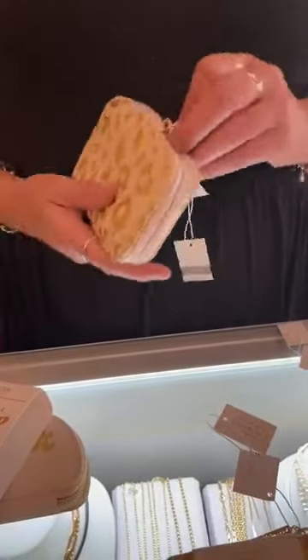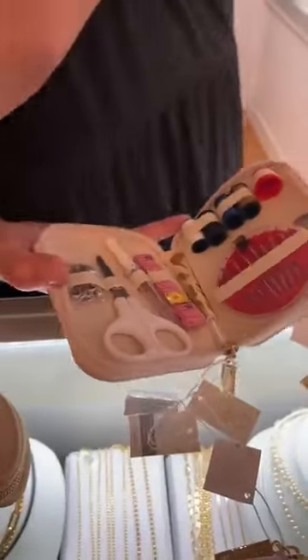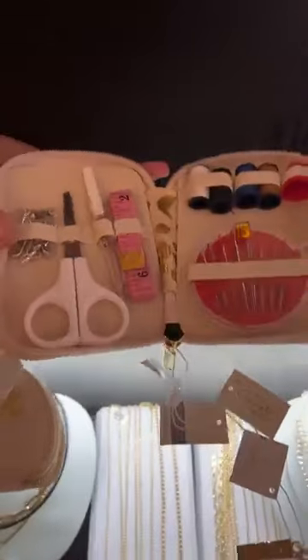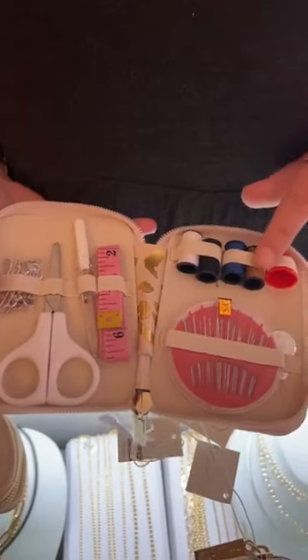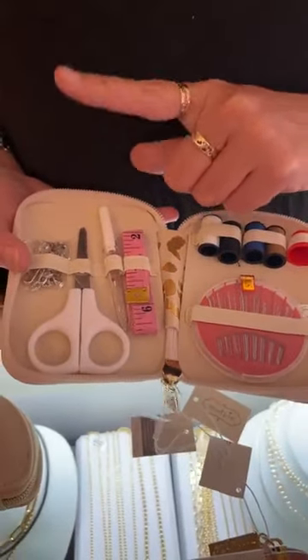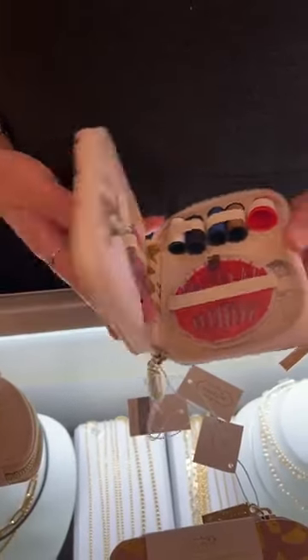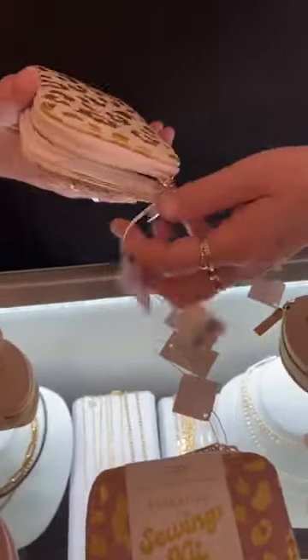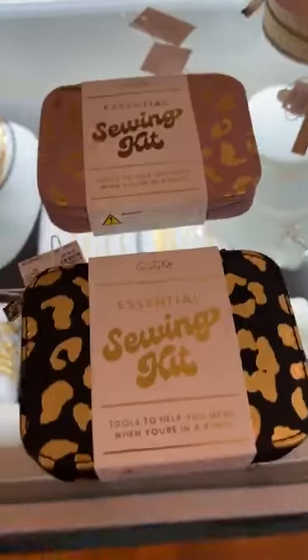Then we have the essential sewing kit, also $18. I love the gold leopard design, and it comes with all these great little goods: a threader, needles, a little thimble, different threads, a tape measure, seam ripper, scissors, and safety pins. We have that in cream, blush, and black.